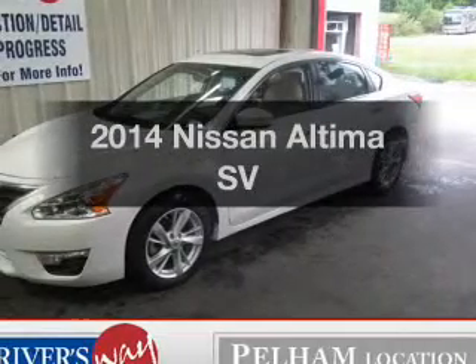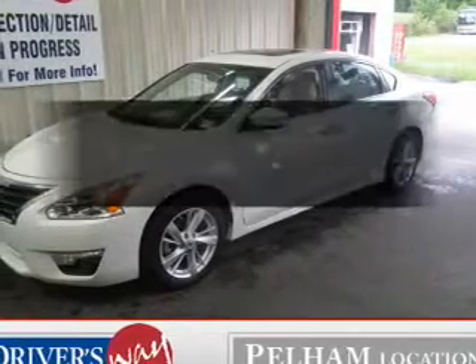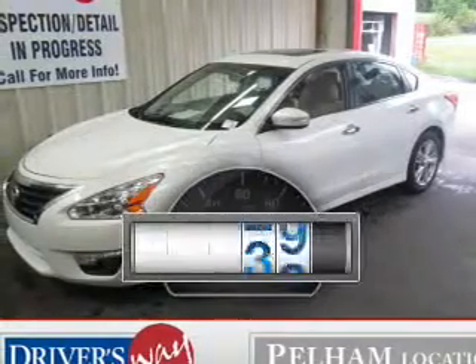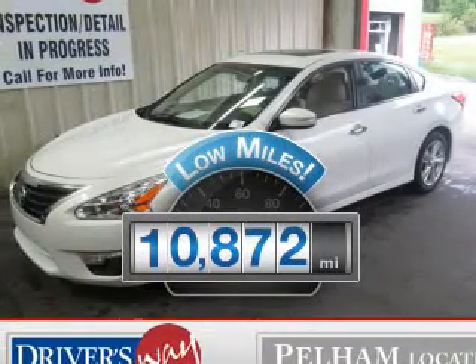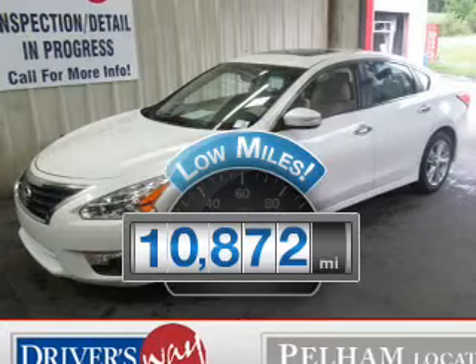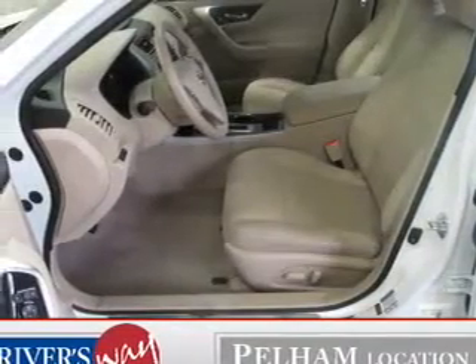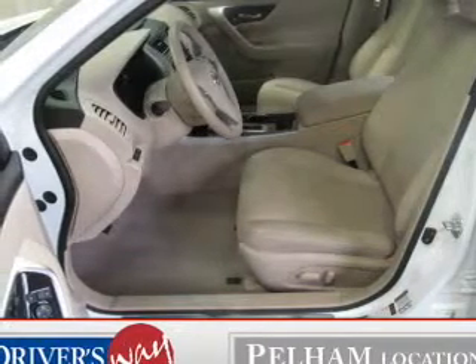Check out this 2014 Nissan Altima. Travel the roads in style and comfort in this great vehicle. Low mileage is an important factor in your purchase, and this vehicle delivers a low odometer reading. The powertrain includes front-wheel drive with a reliable engine that responds smoothly to its automatic transmission.